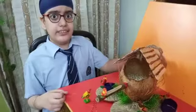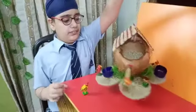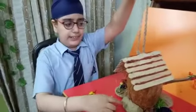To hang it, I have used a jewel string. At the back, I have used clay so that it doesn't tilt forward and remains balanced.